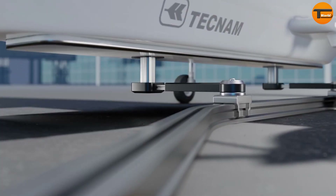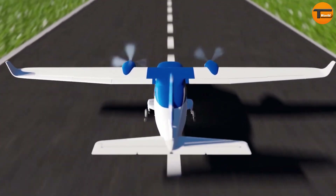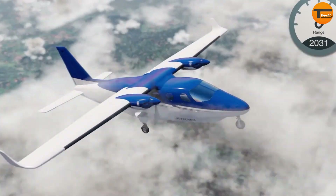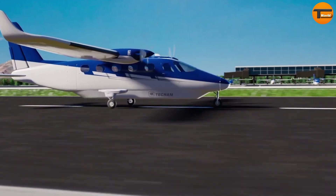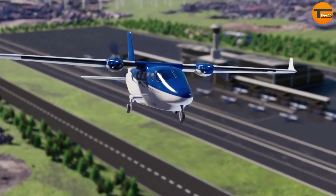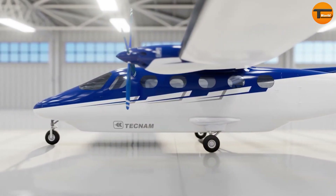This pause was due to issues with battery technology, highlighting the need for further advancements in this area. Despite this setback, the P-Volt remains a key part of the ongoing effort to create environmentally friendly air transportation solutions. With its innovative design and commitment to sustainability, the Rolls-Royce P-Volt is poised to lead the way in the future of electric aviation.